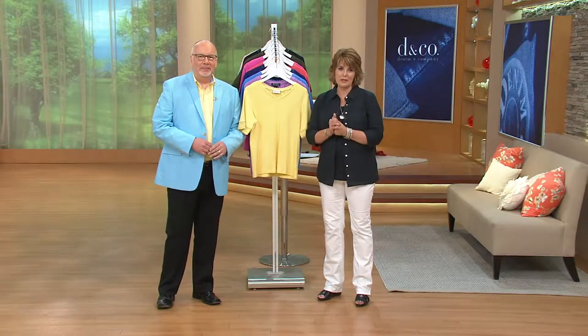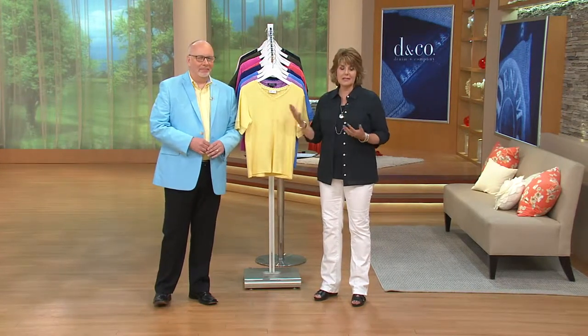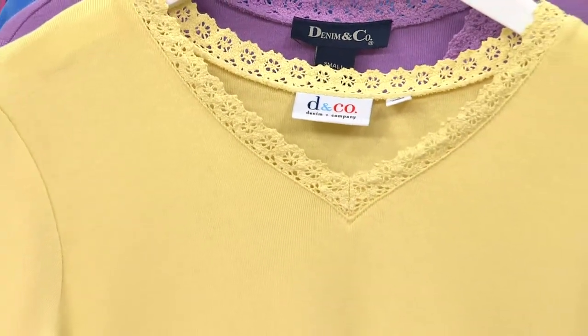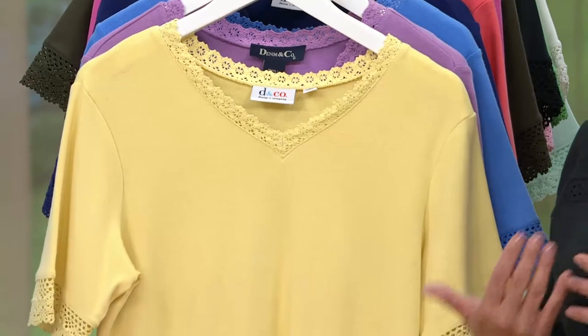If you're just tuning in, my pleasure to introduce you to Gary Gobin, who's the senior designer for the Denim & Company brand here at QVC — a brand that really did start with a pair of jeans, but as you can see has exploded into this wonderful collection of pieces inspired by denim favorites, the key pieces you want to wear in denim, or when you really just want to embrace that idea of casual, comfortable, and still look great.